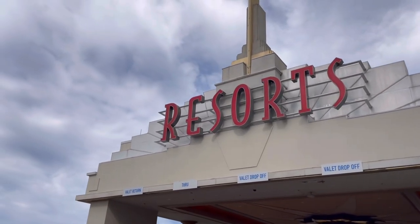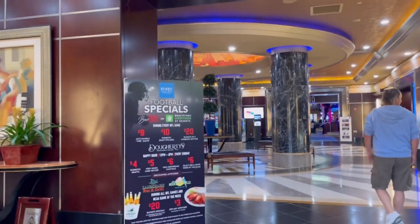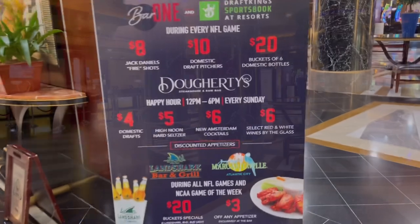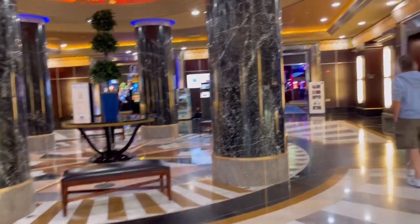Hey, it's Jennifer Sparks. We're in Atlantic City and today we're going to take a walk through Resorts. This video was taken September 2022. We did not stay here — we were just here for a visit and to gamble a little bit.